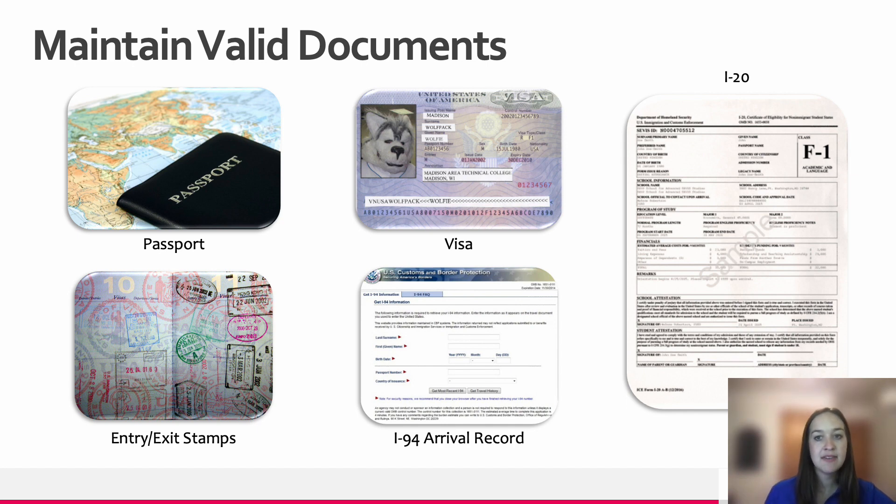Your I-20 document will stay valid by making sure all the information on it is always correct and updated if needed. Updates to the I-20 are made through the SEVIS system by the Center for International Education. If you would like an update, you can submit a request through the ISS portal. You will notice that on the first page of the I-20 document you will have program start and end dates. These dates should always represent the duration of your studies. If you need a longer time to study in your current program, you can submit a program extension request through the ISS portal.